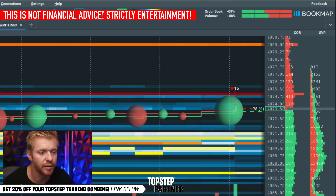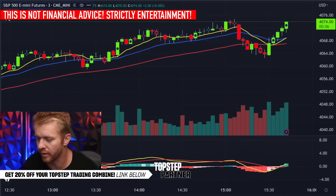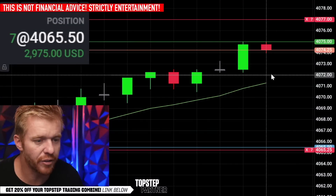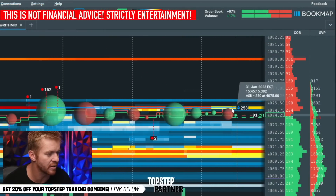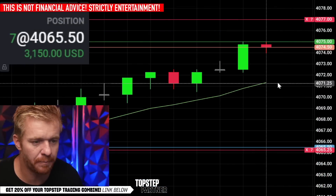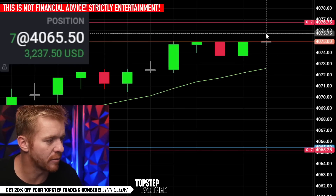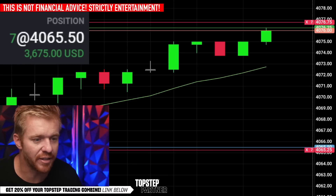If we get through that 74-75 level it's off to the races - I think we can push up to the 80s end of day. My target is at 77 right now. If we can get through 75, there's no reason we can't take out 77. The 80 area is resistance from Monday's high. We've got a big iceberg seller sitting at 75 - eat through that 75 seller and we're going to the 80s. I'm 100% confident this is going at least to 77s.